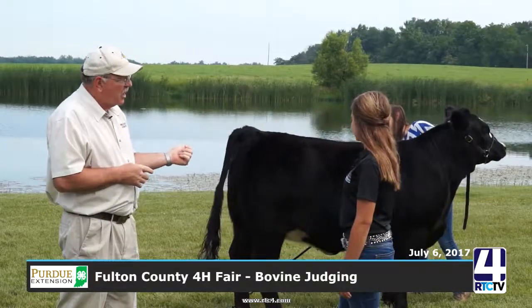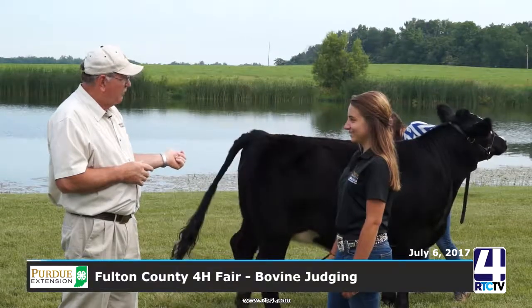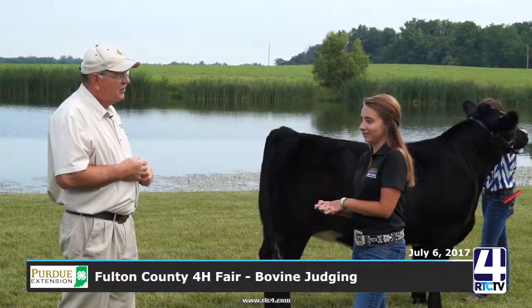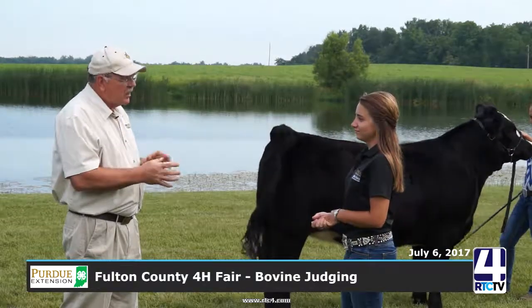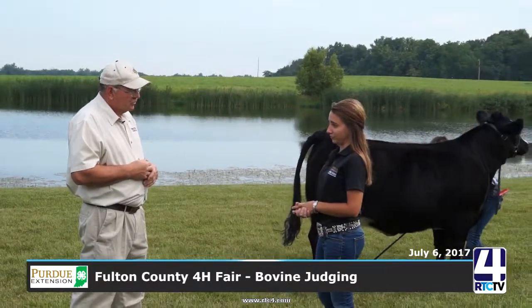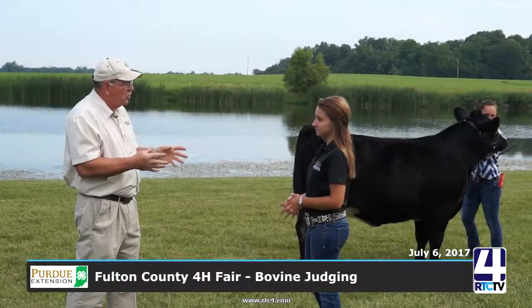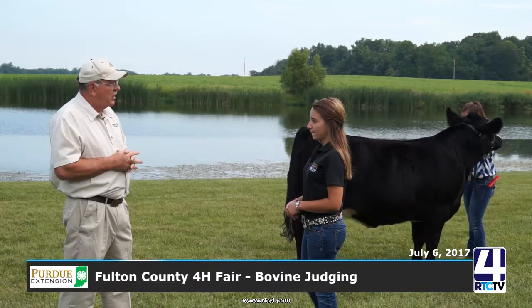The animal standing behind us is a Simmental — what? Heifer. What is the difference between a heifer and a cow? A heifer is a female that has not had a baby yet, and a cow has had a baby. What's a steer then? A steer is a castrated male, versus a bull, which is not castrated and is fully intact. We don't show bulls because bulls can get a little mean sometimes.